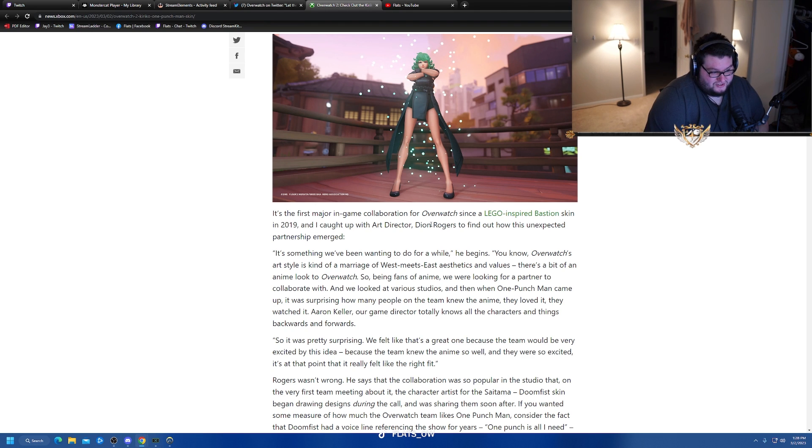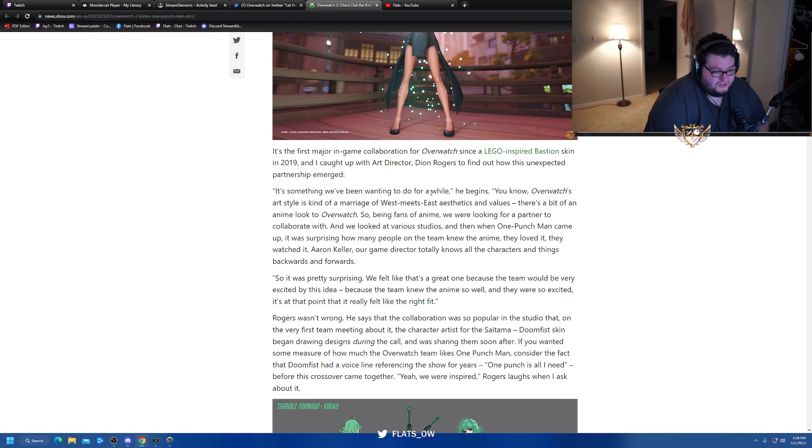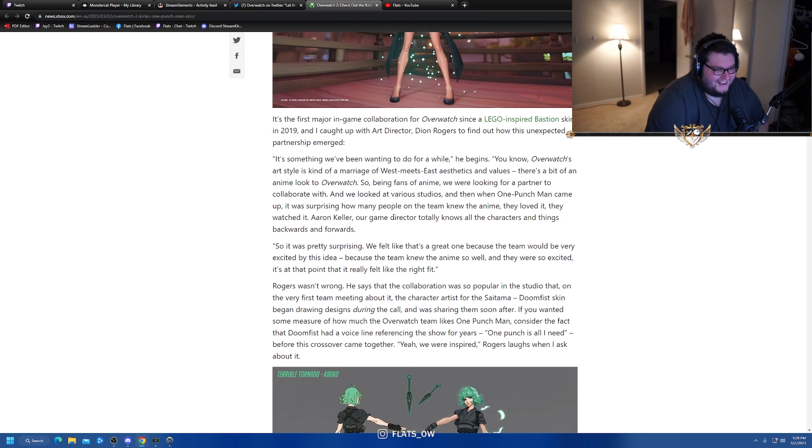They caught up with art director Dion Rogers to find out how this unexpected partnership emerged. He says: 'It was something we wanted to do for a while. Overwatch's art style is kind of a mirage of West meets East aesthetics and values — there's a bit of an anime look to Overwatch. Fans of the anime were looking for a partner to collaborate with. When One Punch Man came up, it was surprising how many people on the team knew it. Aaron Keller, our game director, knows all the characters backwards and forwards.'